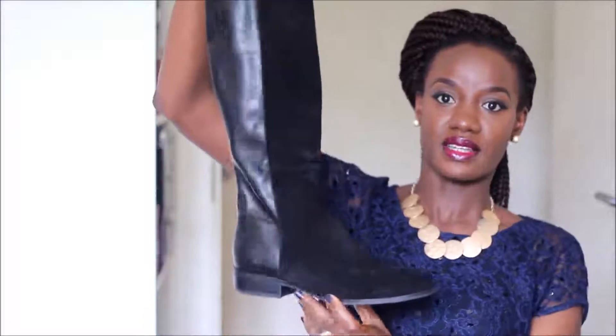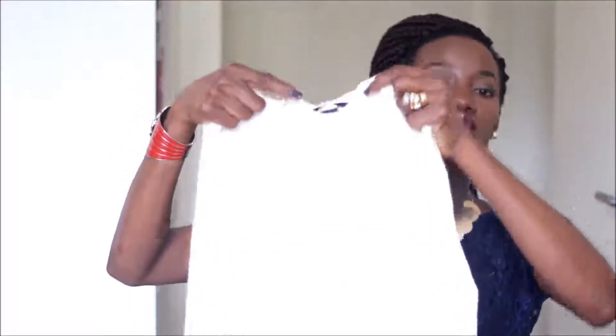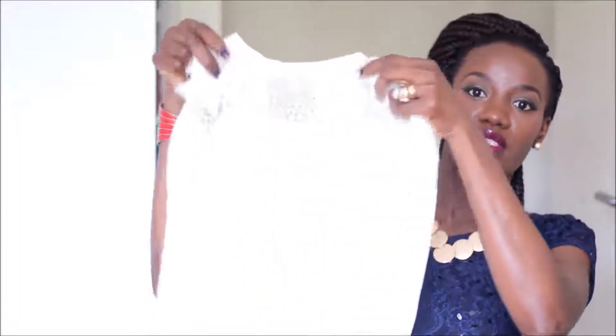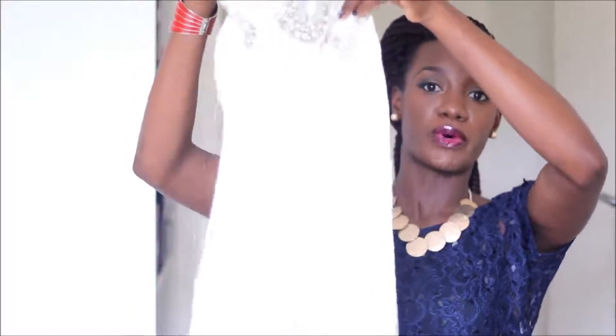I can imagine wearing the tunic with a pair of leggings and over-the-knee boots in the colder months — I can't wait to maybe film a lookbook for autumn. The next top is also a tunic style with a round neck, quite long as well. It can be dressed up or down. After that, there's a long-sleeve sheer top with pearl detail and some trim on the front — it could be worn with a cami underneath.